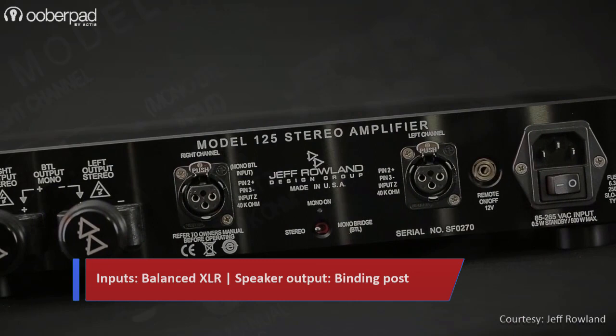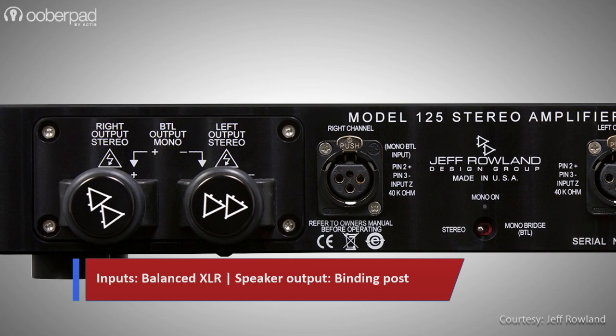On the rear panel, it sports a pair of balanced XLR input connectors. For speaker connection, there is a pair of CE-approved parallel binding post outputs with provisions for easy biwiring applications.